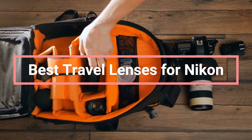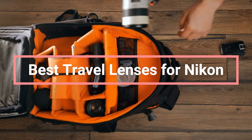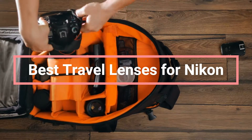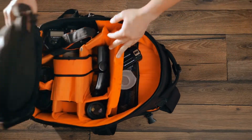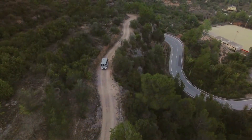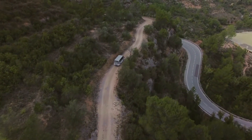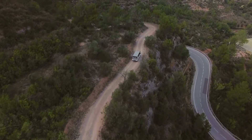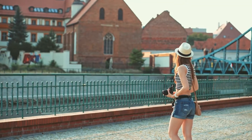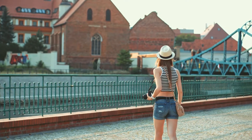If you're a Nikon user, you know that finding the right lens is key to capturing amazing travel photos. But with so many options on the market, it can be hard to know which one is right for you. That's why we've put together a list of the best travel lenses for Nikon users, to help you make the most of your next trip. From wide-angle lenses to telephoto zooms, we've got you covered.